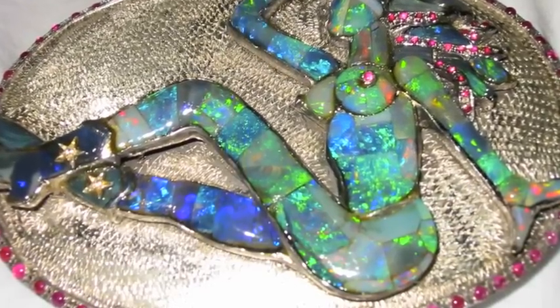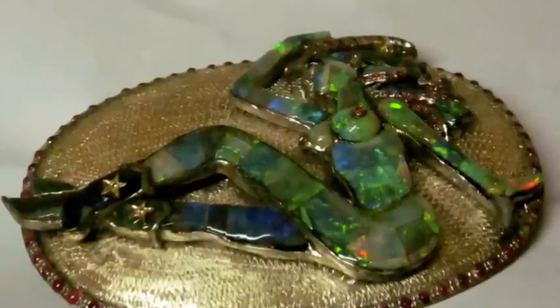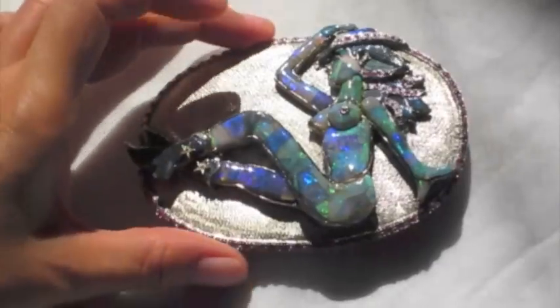Cowboy buckle inlay opal from Lightning Ridge, surrounded with Burmese rubies.